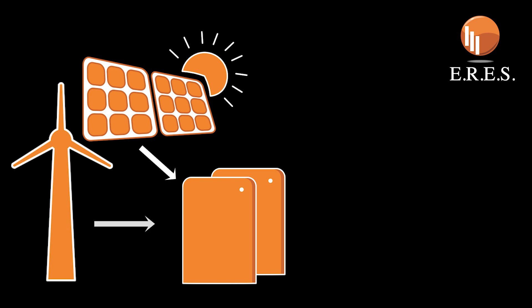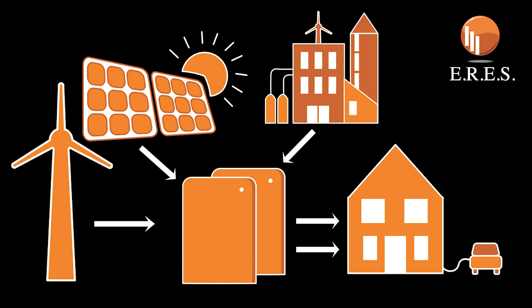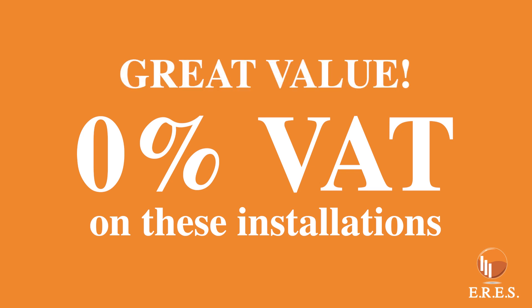If you have solar or wind generation, you can charge your energy storage from excess generation and likewise use this as and when you need it. In summary, you need a generation source or access to a cheap tariff, or even better, a combination of both to make these systems work for you. VAT has now been zero rated on these installations, which offers even better value.